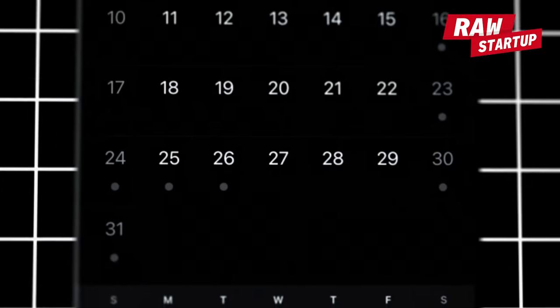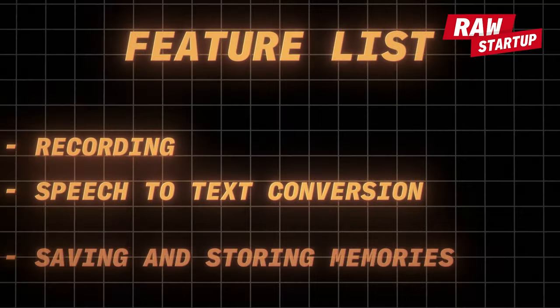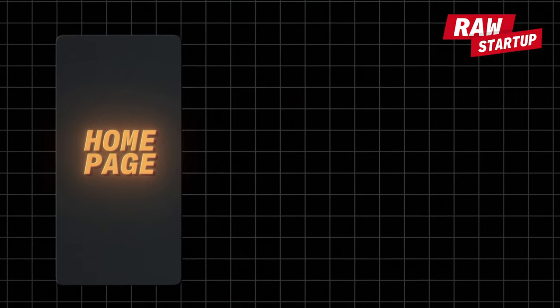They need audio recording, speech-to-text conversion so the app understands what the person is saying, and saving and storing memories — chunks of data about the user. In terms of pages, just three simple ones: a homepage, a memory page where you can see everything that happened, and a settings page — plus sign-up and onboarding. Let's build it.